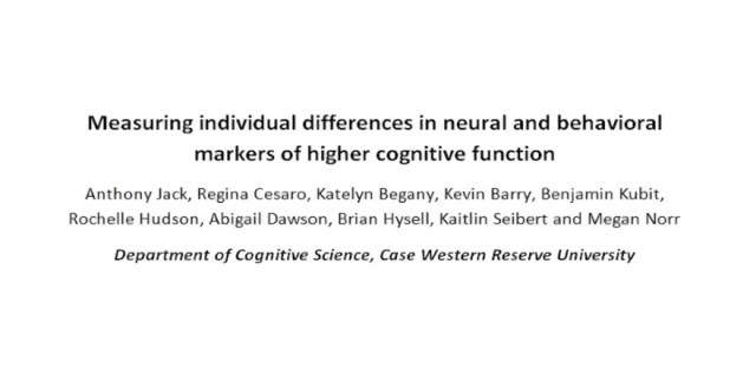The goal of this experiment is to obtain both behavioral and neural markers of human higher cognitive function. First, we will explain the motivation for this study and introduce some of the behavioral and neural measures. If you want to skip the background and go directly to the methods, you can click on the link.